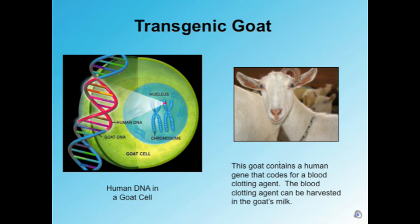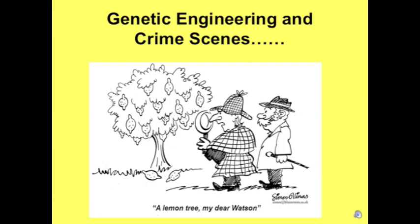For example, this picture shows a transgenic goat in which scientists actually implemented human DNA into a goat's cell. This goat contains a human gene that codes for a blood clotting agent, and that blood clotting agent can be harvested from the goat's milk.